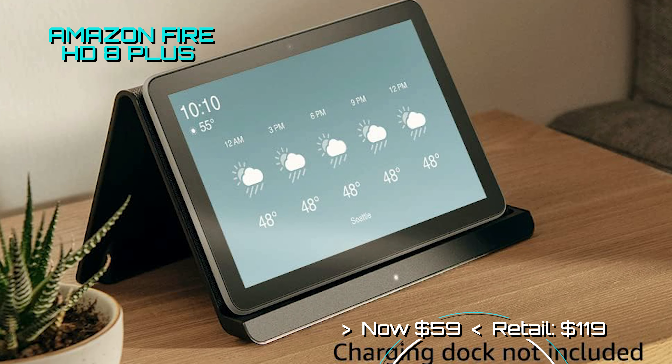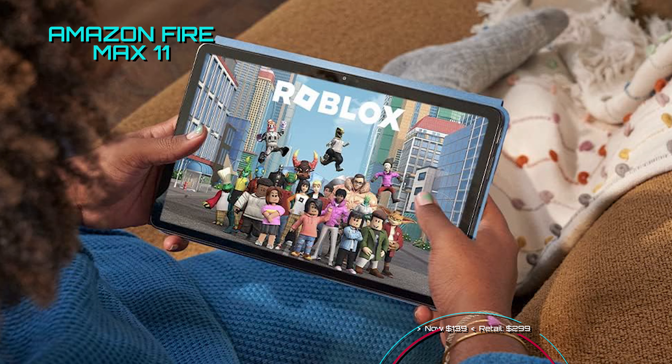Amazon has dropped the price on their newest tablet, the Amazon Fire Max 11. This unit sports a vivid 11-inch display that can do it all, from web browsing to gaming. It has up to 14 hours of usage time and comes with your choice of 64 to 128GB of storage, plus expandable storage with up to 1TB via a microSD card.